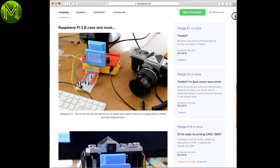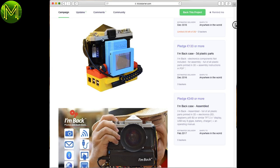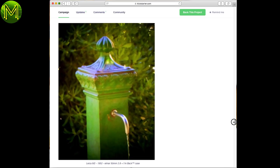Now this is an odd one. Don't bother watching the video as you'll have no idea what's going on due to poor audio quality. Basically it's a Raspberry Pi case that converts any analogue camera into a digital one. Some of the photos actually look quite good.